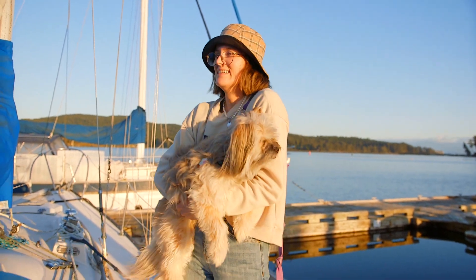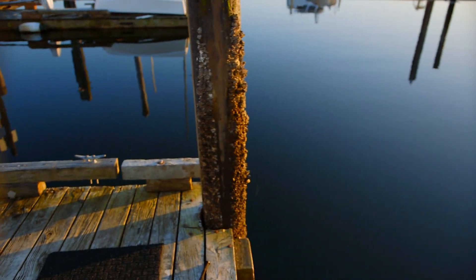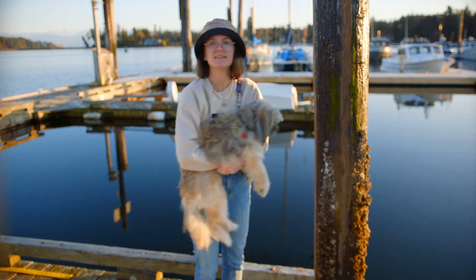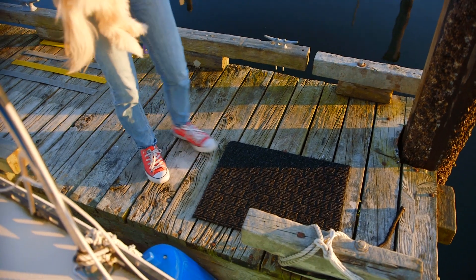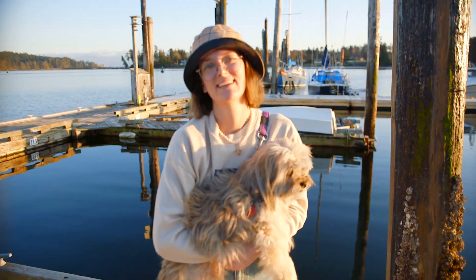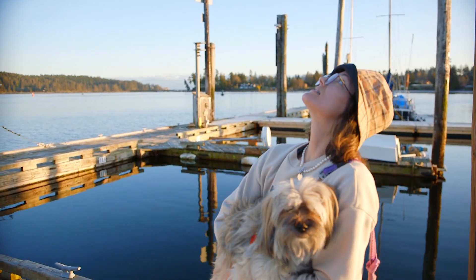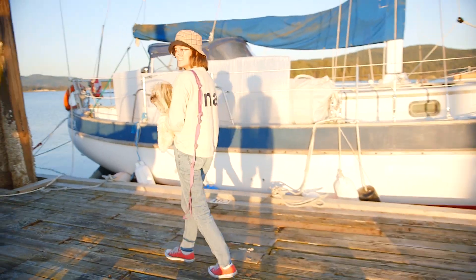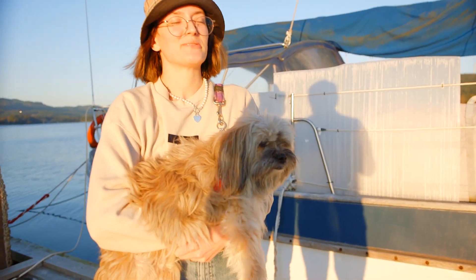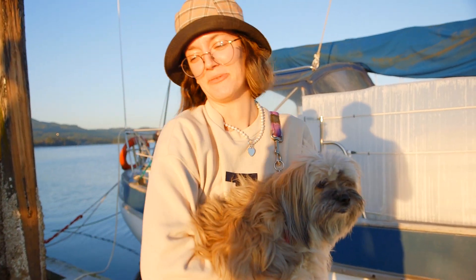Whenever the sun starts to set it starts to get a little colder. The water's so calm though — this is a good sailing day actually. This is how we get off the boat. This is the little mat we just got, so that when it's icy in the mornings we don't slip on the docks — there's actually been a few times I've completely bailed. I've never fallen with Bailey but I've fallen several times. Over there is Vandra, the biggest boat at the marina.